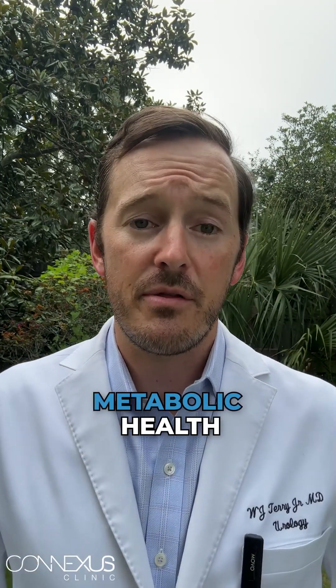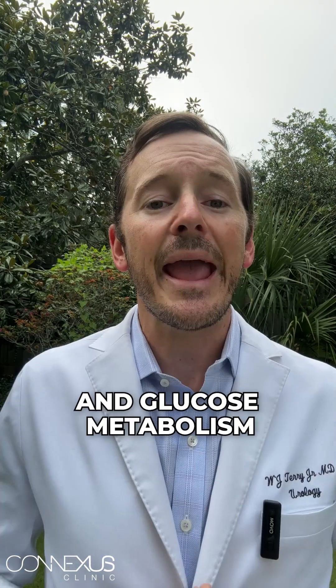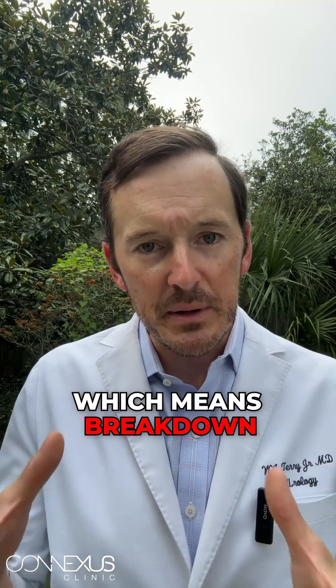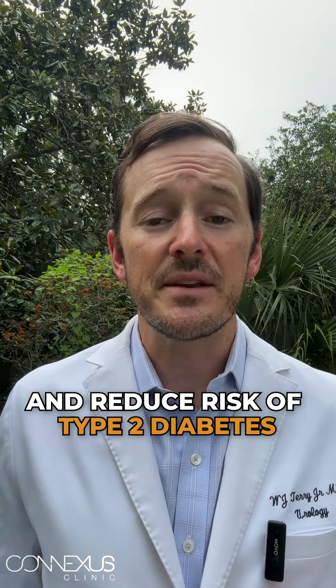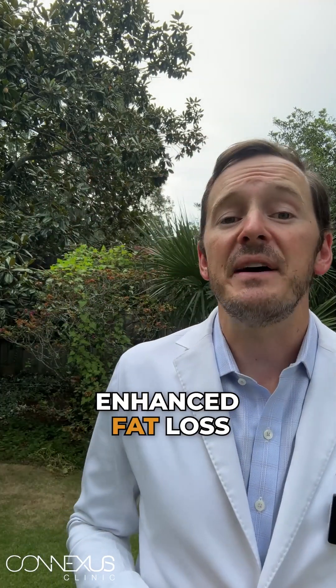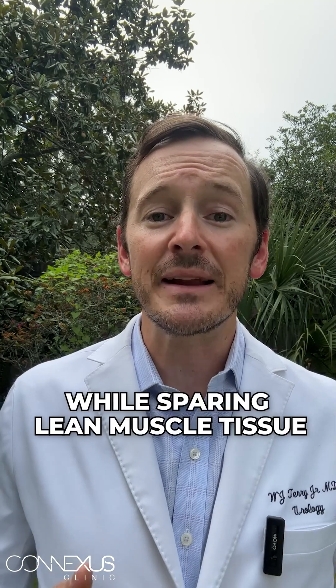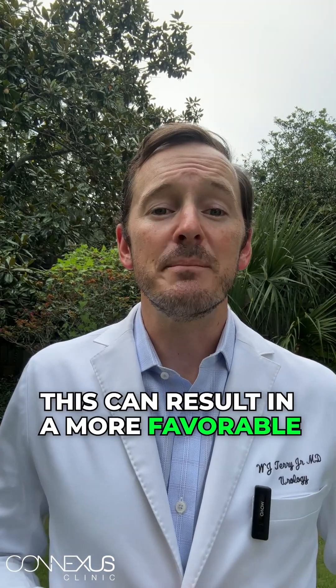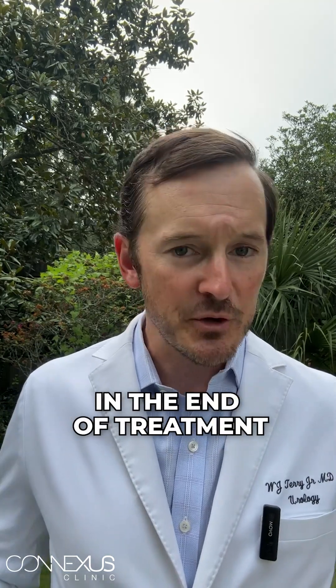Number two, metabolic health. Engaging in resistance training can improve insulin sensitivity and glucose metabolism, which can contribute to better blood sugar control and reduce risk of type 2 diabetes. Number three, enhanced fat loss. Combining resistance training with a calorie deficit can lead to greater fat loss while sparing lean muscle tissue, resulting in a more favorable body composition and healthier overall appearance at the end of treatment.